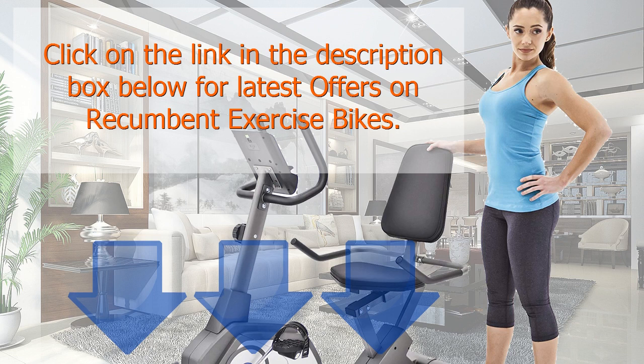Click on the link in the description box for the latest offers on recumbent exercise bikes.